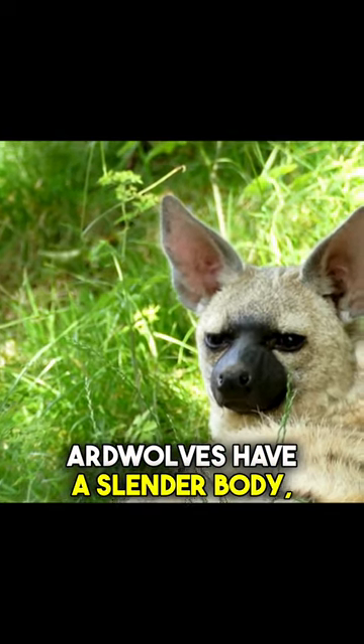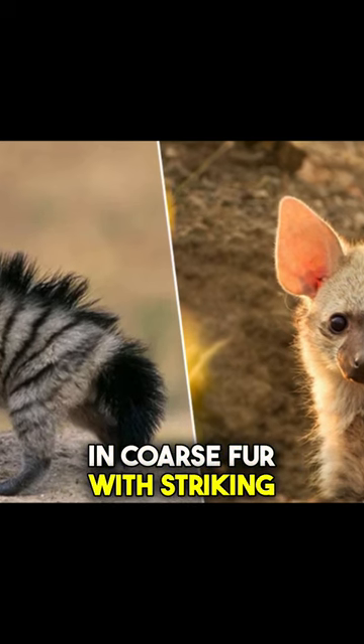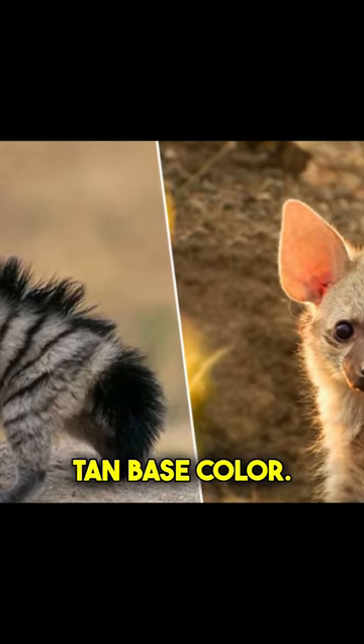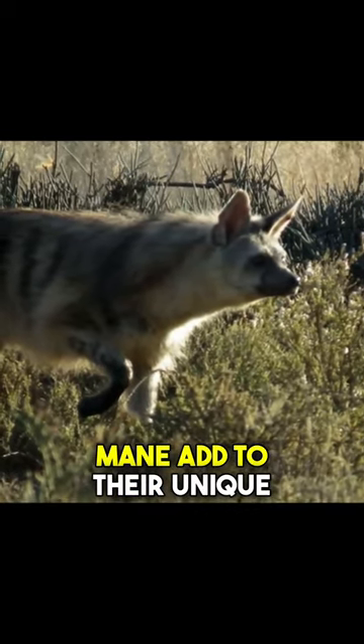Aardwolves have a slender body, standing about 16 inches tall at the shoulder, and are covered in coarse fur with striking black stripes over a yellowish tan base color. Their large ears help them detect prey, while their bushy tail and mane add to their unique appearance.